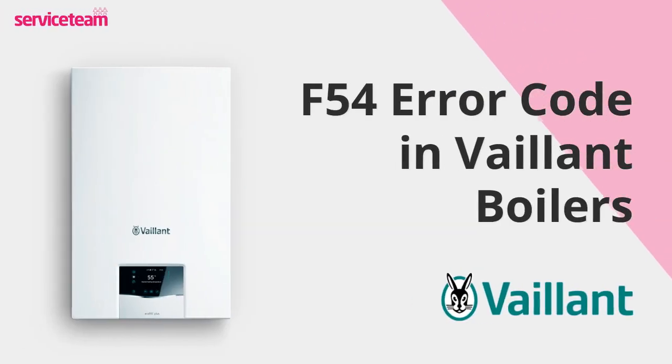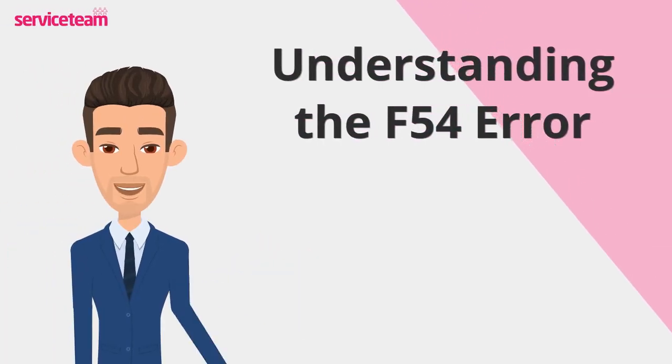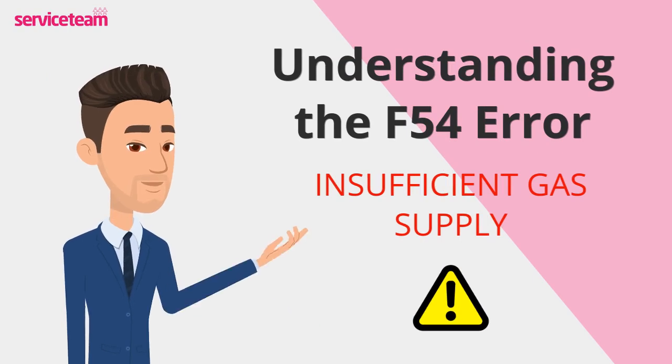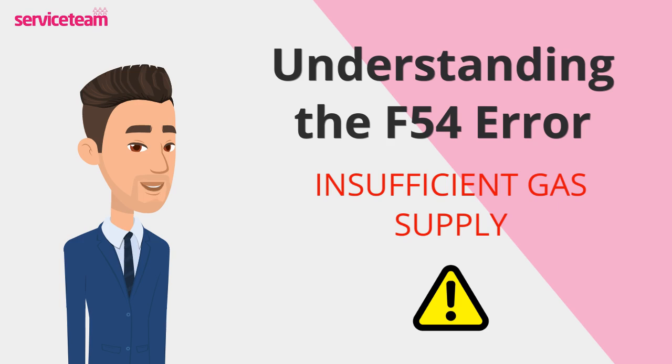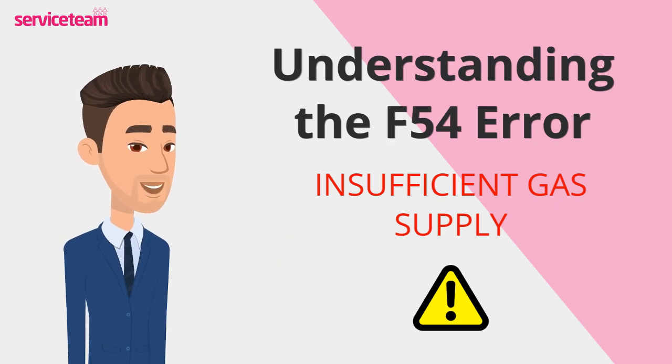Let's check out how to resolve the F54 error code on the Vaillant boiler. If you see this code pop up, it's basically your boiler not getting enough gas to run properly. In simple terms, the gas supply is too low, and without enough gas, the boiler can't function as it should.